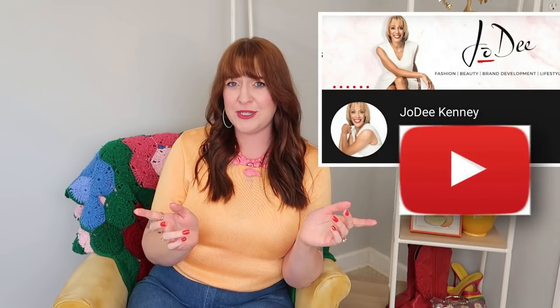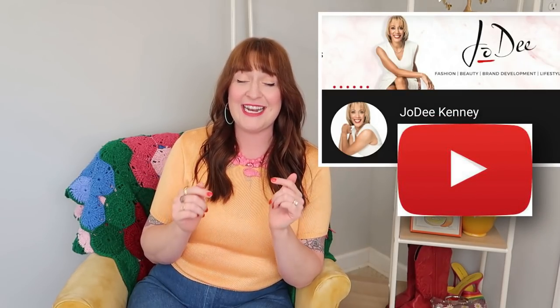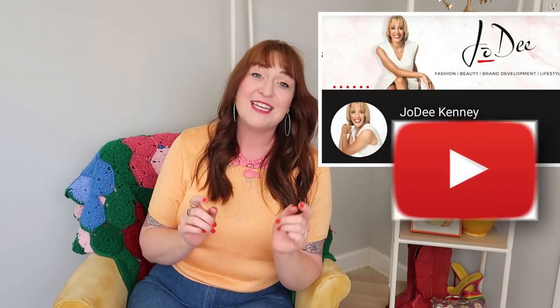Thanks for thrifting with me and Jody. Be sure to leave a comment and let us know what some of your favorite style looks were. Now go check out Jody's video — you can see her version of the thrift, what she found, and what she ended up taking home and styling. I'm going to link it in the description box for you. If you're new to Jody's channel, she posts new thrifting and secondhand fashion videos every Thursday. If you like this channel, you'll probably love hers too. Thanks again for joining us, and I will see you guys again on Sunday for a new video.